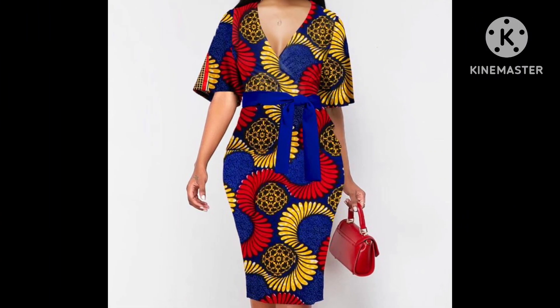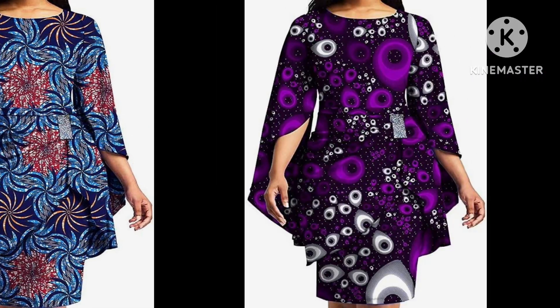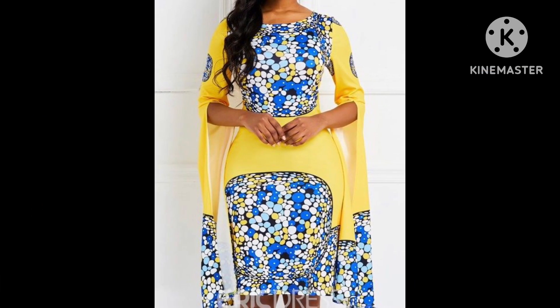As you can see, different styles and different designing on these dresses. I love all these dress designs and I hope you are gonna love this collection too.